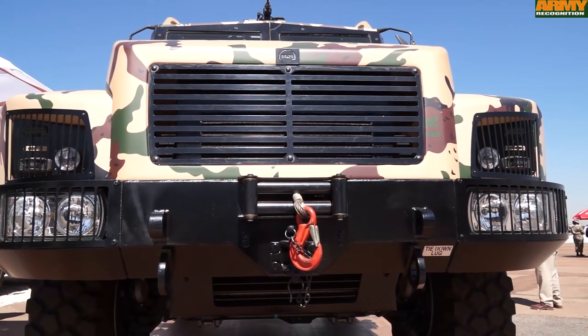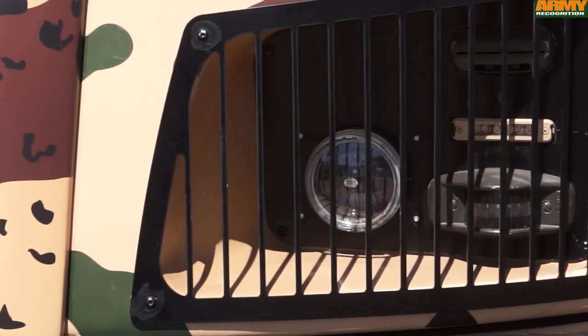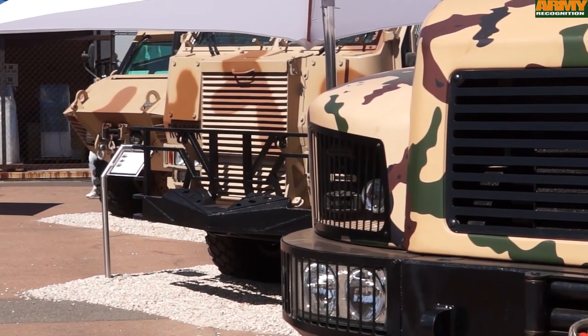We started concept studies maybe 18 months ago about the vehicle, the RG21, which we are launching at Africa Aerospace and Defence this week. We really saw a niche in the market for an affordable, highly protected vehicle, and 18 months later we now have this prototype that we are showing for you today. Really the main quality is affordability and the highly protected vehicle that we have here today.